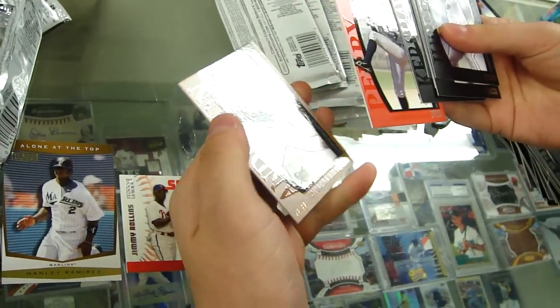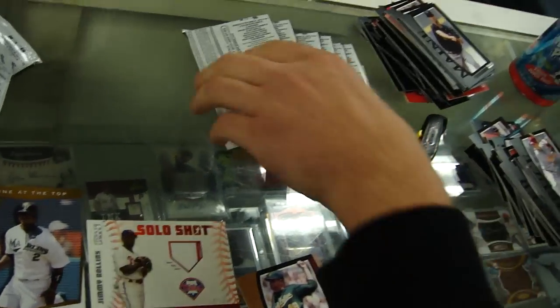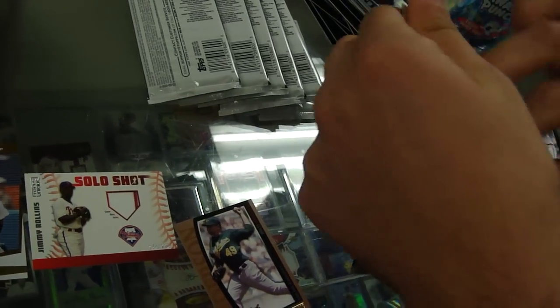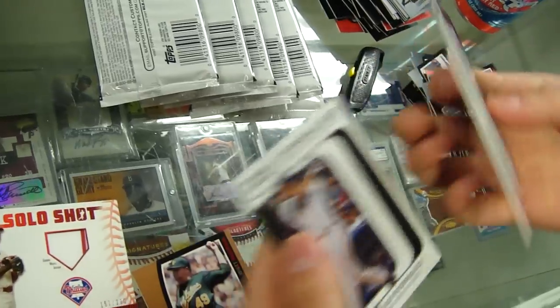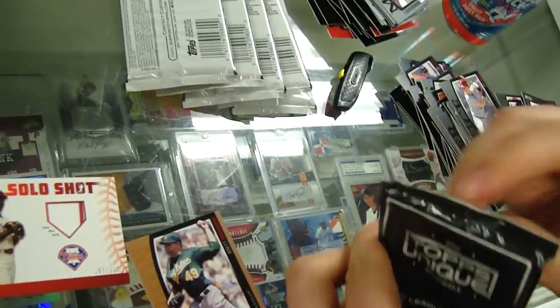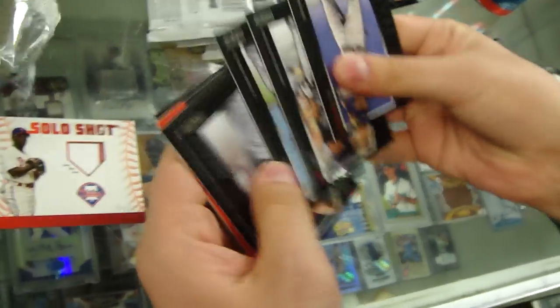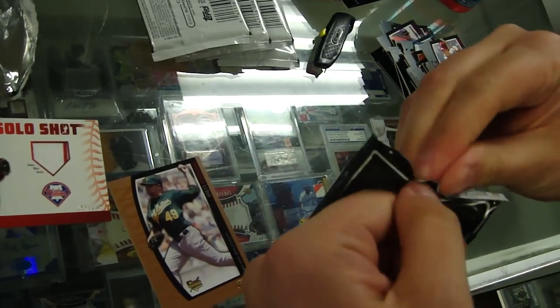Numbered in 99, Brett Anderson for the Oakland Athletics. A-Rod. Still missing.